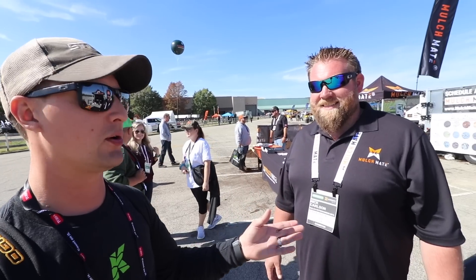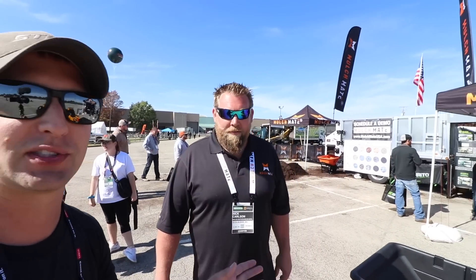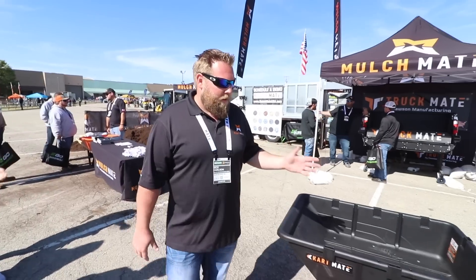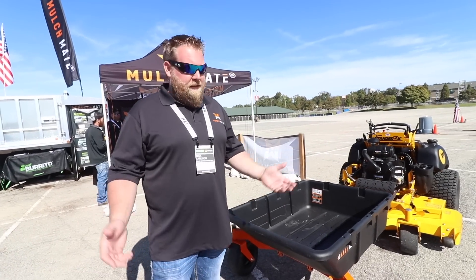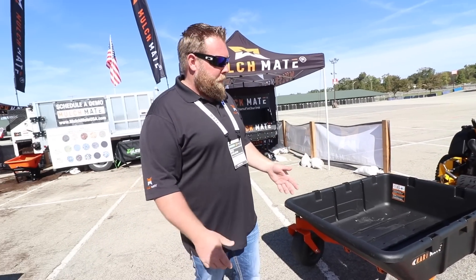So we're hanging at the Mulch Mate booth having fun as you guys can tell. And one other thing that we got going on here is the new Cart Mate. All right, quick little walk around — this thing is slick. Basically, it's just a cart that gets bolted right to the front end of the mower you already own. It can hold up to 600 pounds, which is basically a yard of mulch or whatever else you want to put into it.